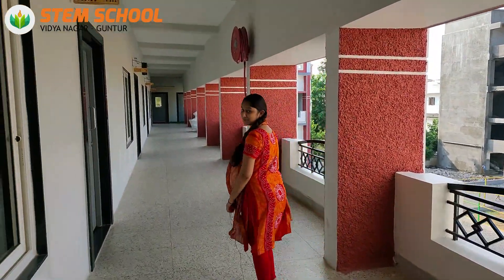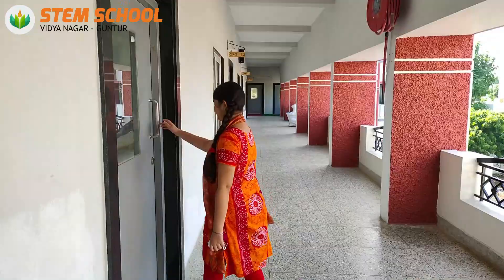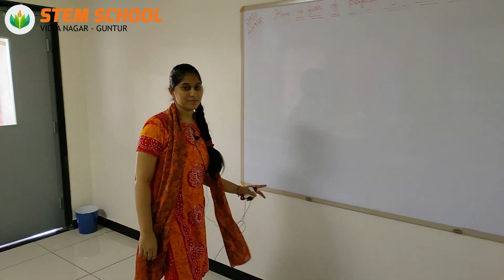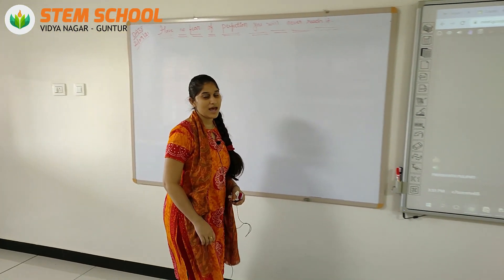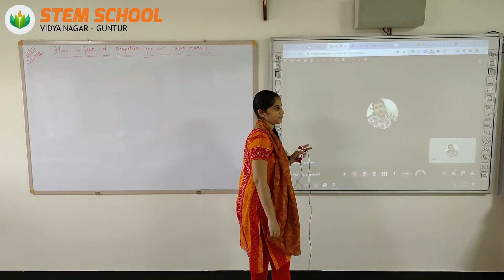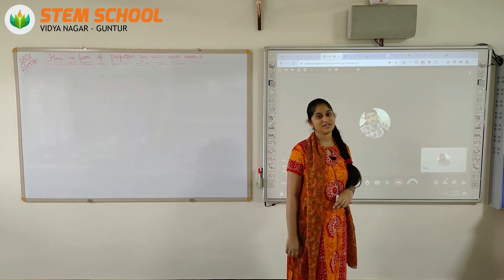Let me unfold the classrooms — come with me. In the classrooms, we have a separate desk with a chair for every student. We have a whiteboard, but it is very less used as ours is an upgraded version school. Our teachers use a smart board to display the content, and as you can see, we have a projector.